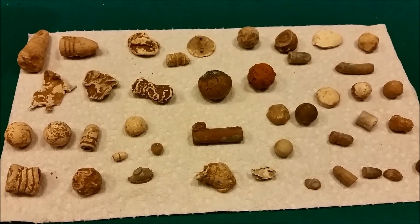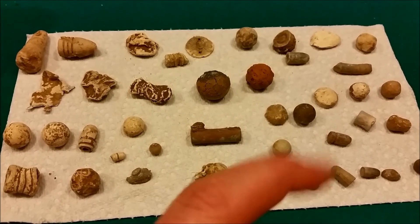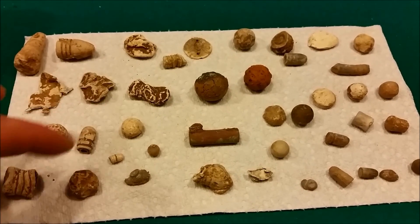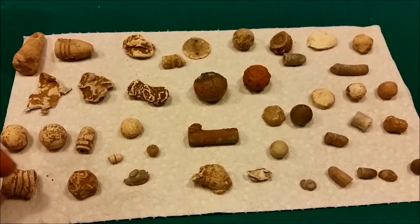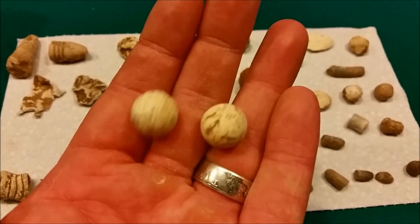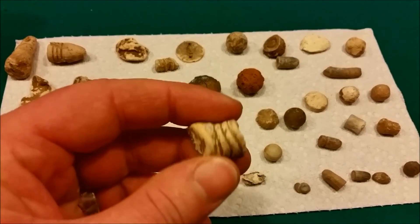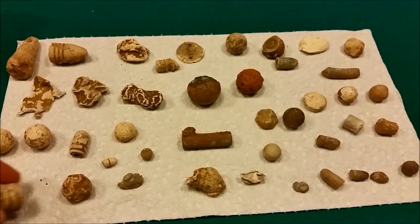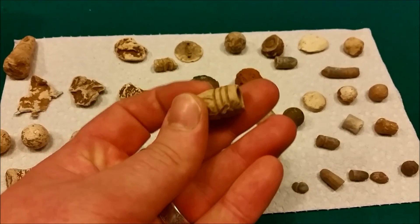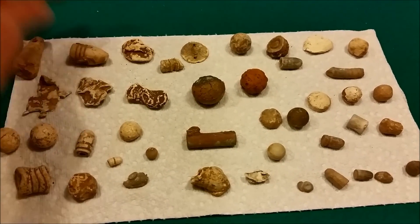This is more or less some random pieces of lead from different sites and different locations. These over here are actually from a Civil War campsite - got a couple of nice dropped round balls and a three-ring mini ball. This one up here is actually from Episode 1 of the Hoover Boys. But that's just some random lead.